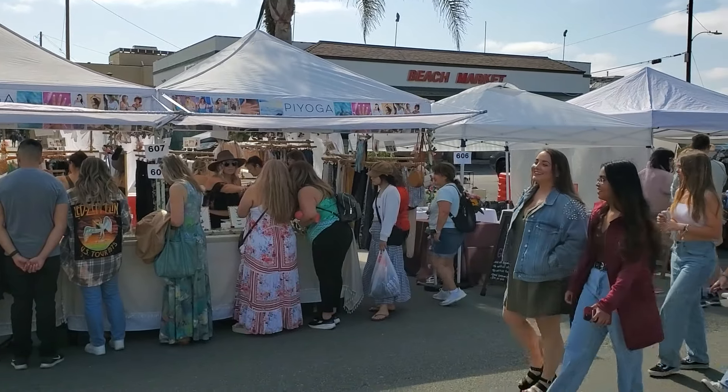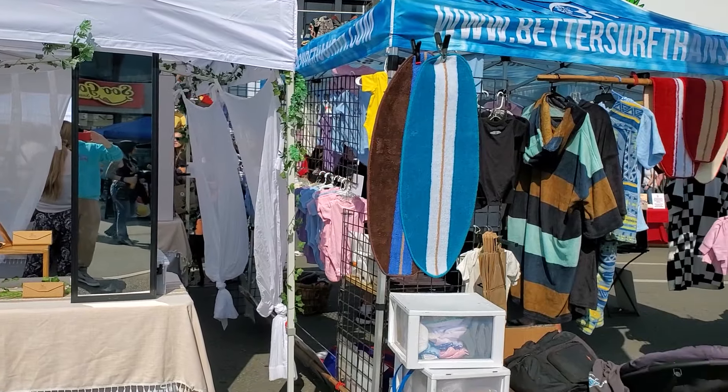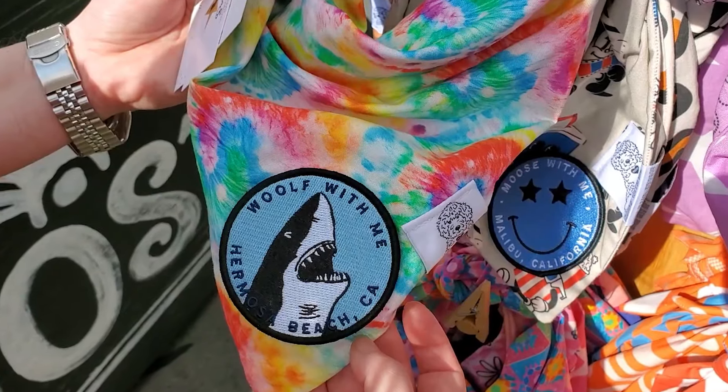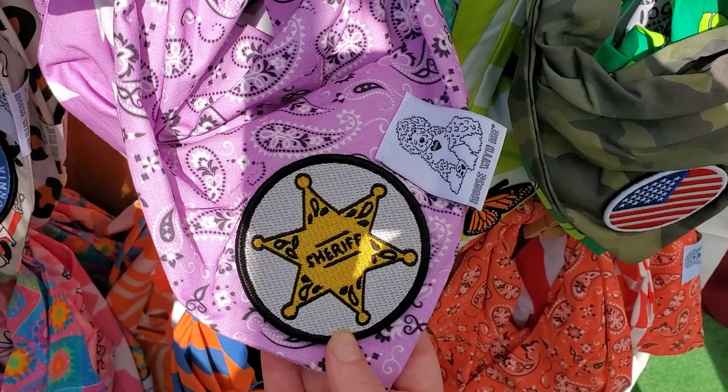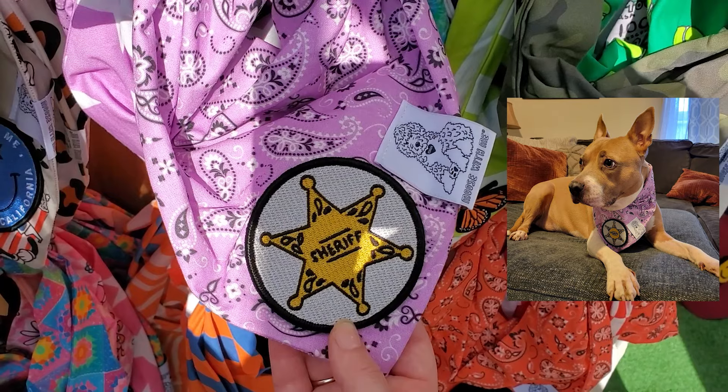It is filled with many vendors that have pop-up tents for you to browse and shop. You will find things from clothes to art, jewelry, food items, and more. We found a fun pet bandana booth, which we ended up purchasing one for our dog back at home — now she knows she's the sheriff of our house.